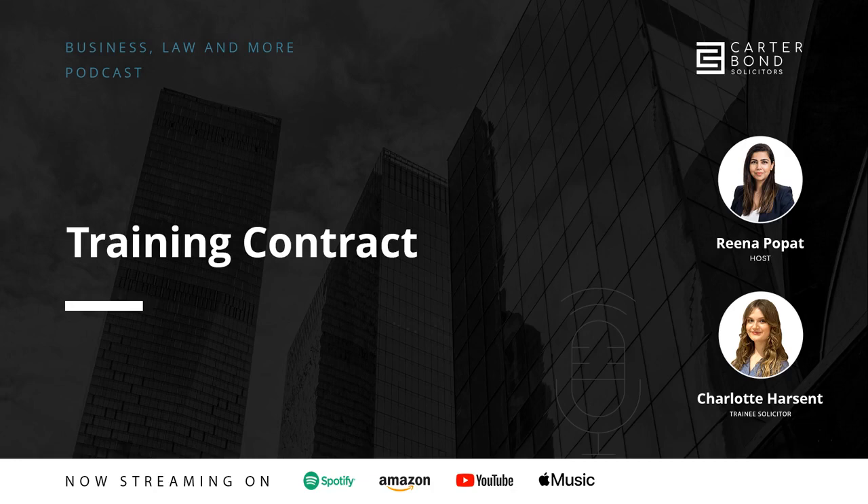Today I'm joined by Charlotte Harsand, who is a trainee solicitor at Cotabon Solicitors. She's a first-year trainee doing extremely well, and she's going to be providing some insights into her experience with Cotabon Solicitors, but also what it is like to get a training contract, what's involved in training contract applications, how to apply, and a lot more. So welcome to the podcast, Charlotte. Thank you for having me, Rina.